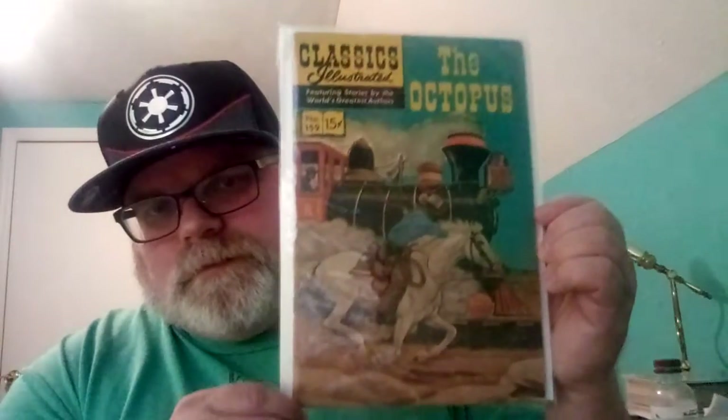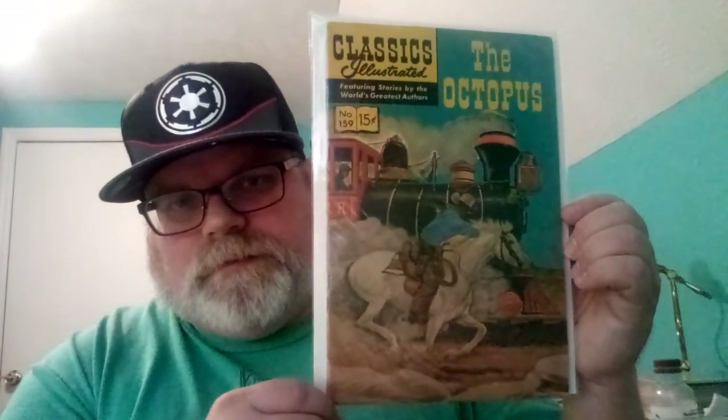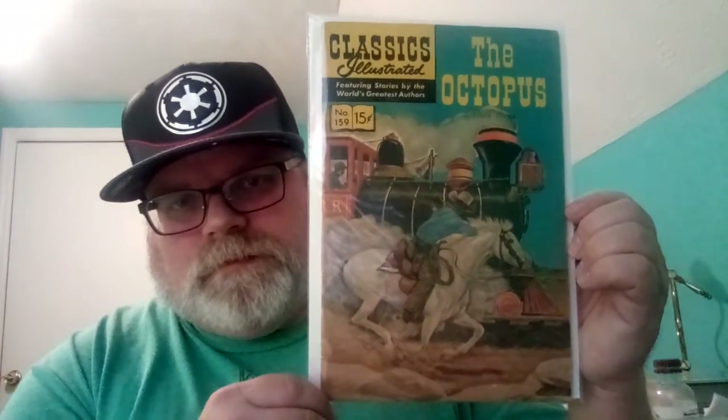The ones I got in the mail — I got The Octopus by Frank Norris, it's an LB Cole cover right here. It's got a train, a horse, and a cowboy on it. It was pretty cool. I paid like $15 for it.